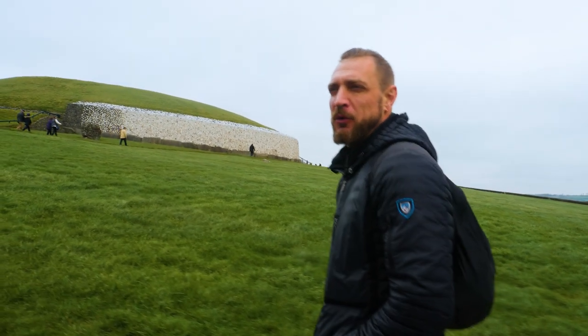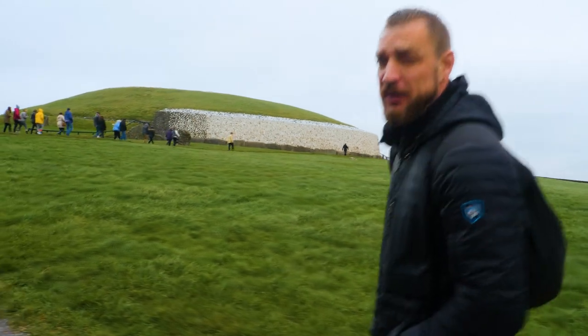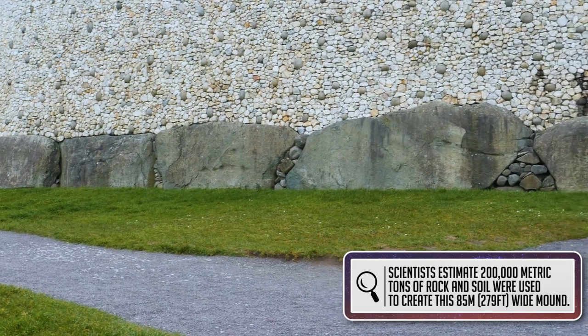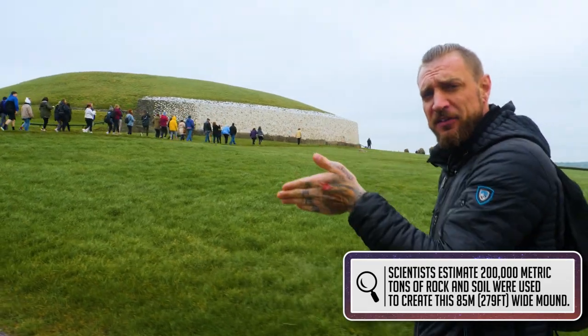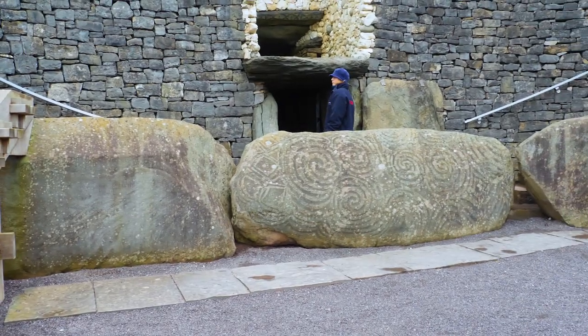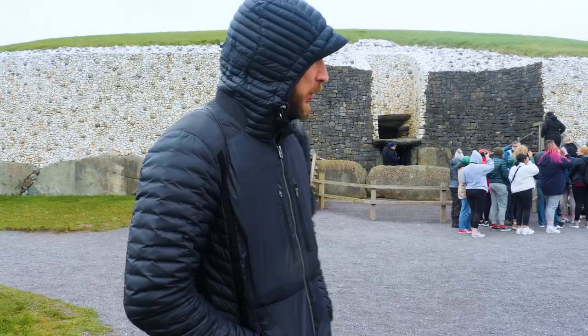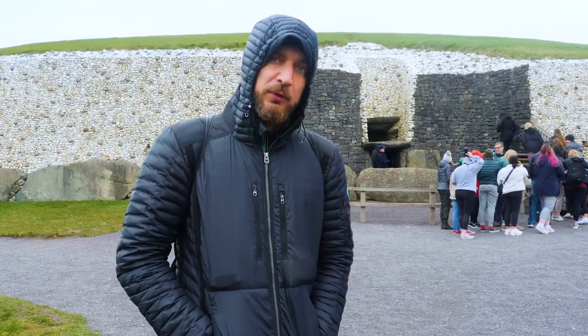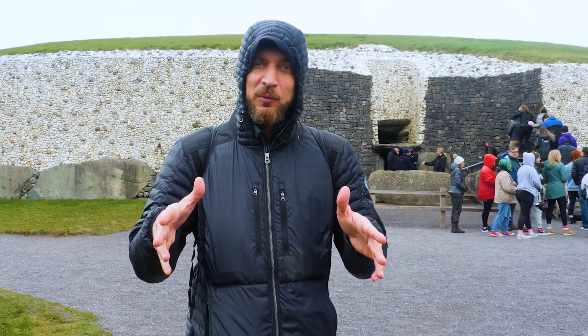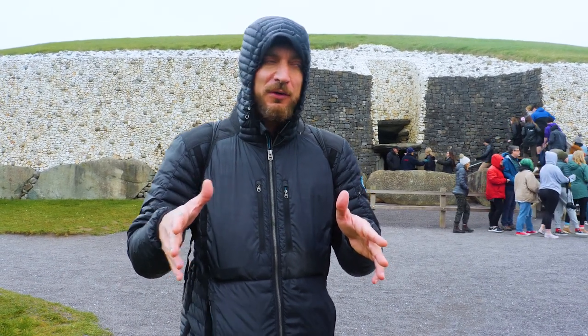If I remember correctly, this site was excavated in '67 and then in '75. There are 97 megalithic stones surrounding the entire site, and apparently the passageway in here is about 5,000 years old. Unfortunately, we are not allowed to record inside here, but we're about to go through the passageway. It gets real narrow.